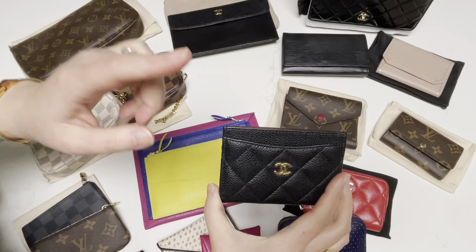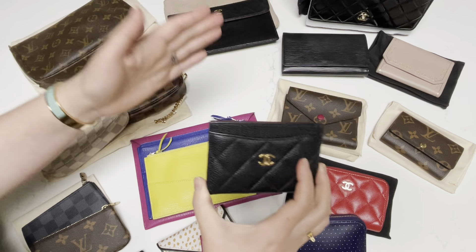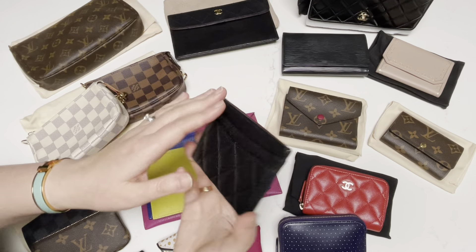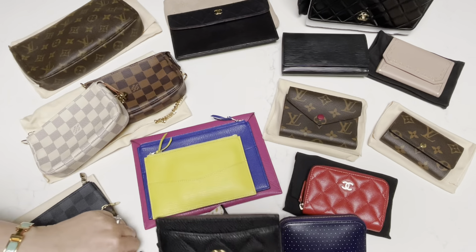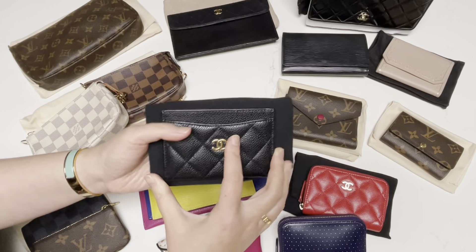I really like it a lot because it fits in every single bag you can imagine, even the smallest ones, including my wallet on chain all the way in the back here. So I do rotate it, but I'm careful not to rotate it too much because I want to keep it in pristine condition. This is my only card holder in this style — some of the others have flaps — but I do like using this because it is easy access. So this is definitely most used, most loved, and definitely a keeper in my book.